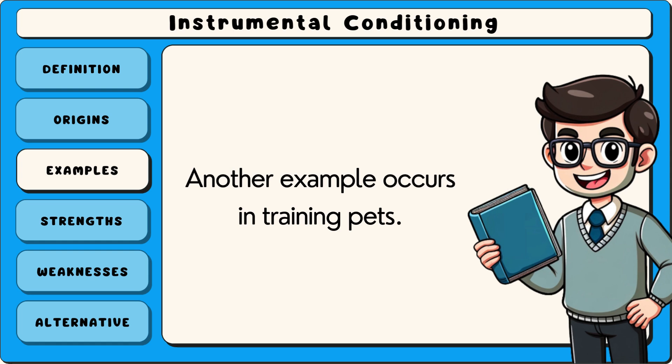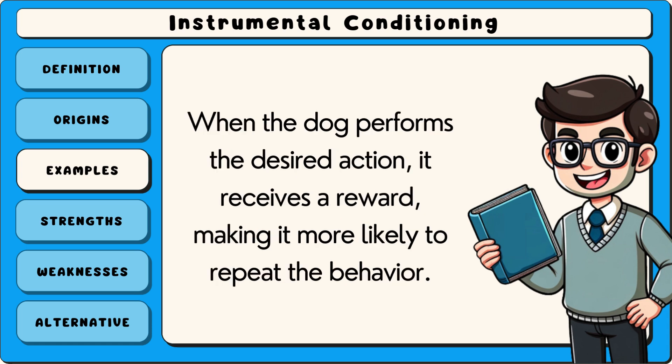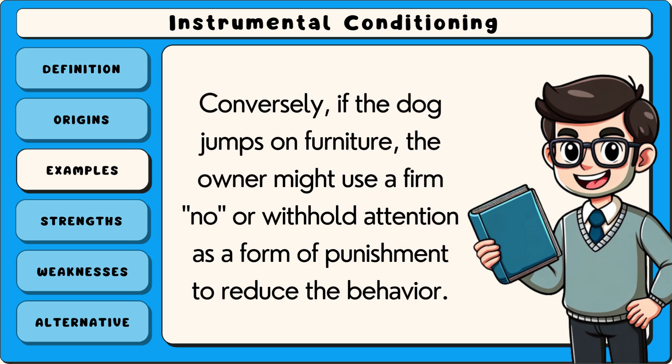Another example occurs in training pets. A dog owner might use treats as positive reinforcement to teach a dog to sit or stay. When the dog performs the desired action, it receives a reward, making it more likely to repeat the behaviour. Conversely, if the dog jumps on furniture, the owner might use a firm 'no' or withhold attention as a form of punishment to reduce the behaviour.